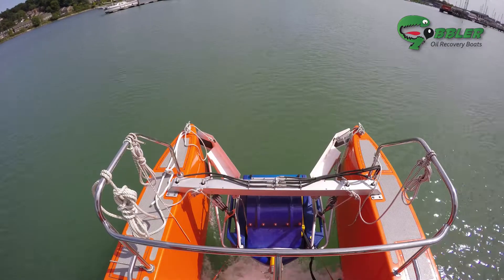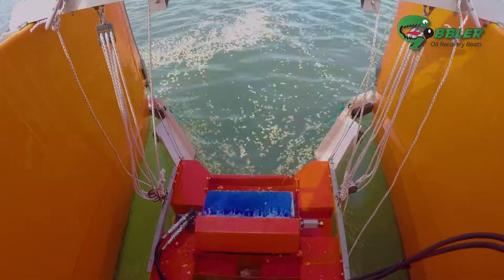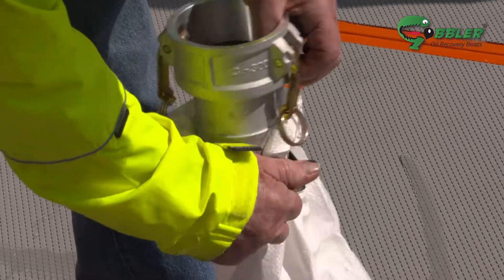To illustrate how it works, instead of oil, we're using popcorn. The Gobbler quickly locates the spill and cleans it into the bladder, which is swapped when full for continuous operation.